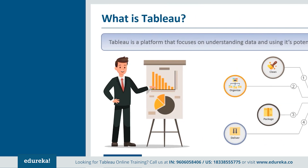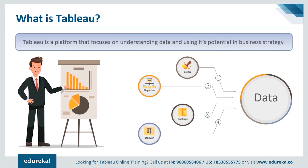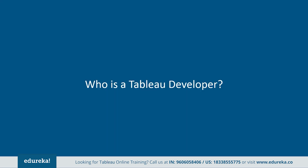So what is Tableau? Tableau is a platform that focuses on understanding data and uses its potential in business strategy. It's a platform that comprises creating dashboard reports, visualizations, and deriving insight and feedback to improve on larger systems.